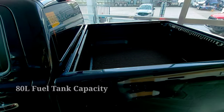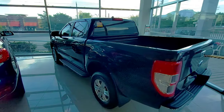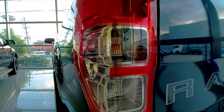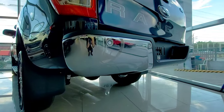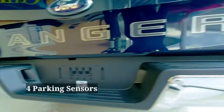Gas tank, 80 liters capacity. Bulb type tail lights. Chrome finish bumper. And then equipped din siya ng four parking sensors.